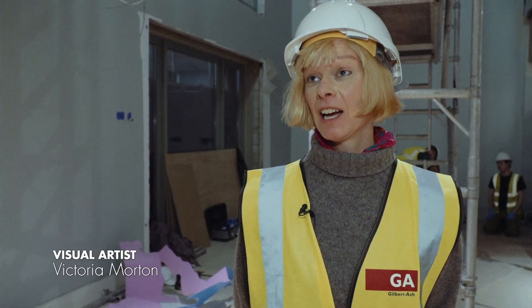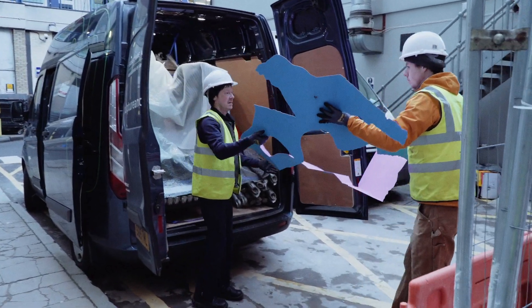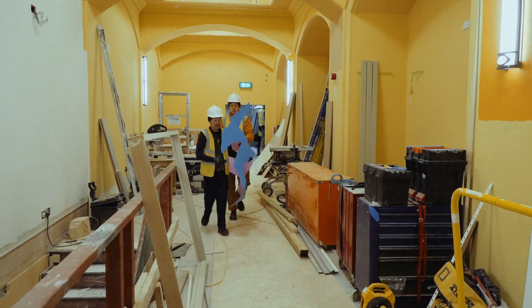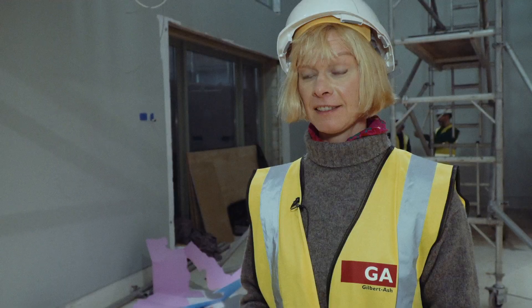My name's Victoria. I'm a visual artist and my usual practice would be to make exhibitions in a gallery space. So it's the day of the installation now, it's really exciting. There's been a lot of preparation behind the scenes to get to this point.